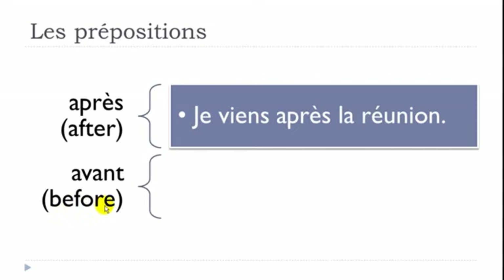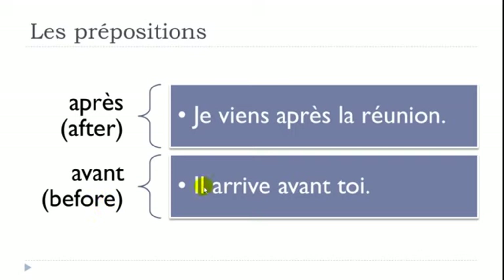AVANT means BEFORE. Example: 'Il arrive avant toi' — arriver means to arrive, so he arrives before you. Remember, toi is what we call a pronom tonique.